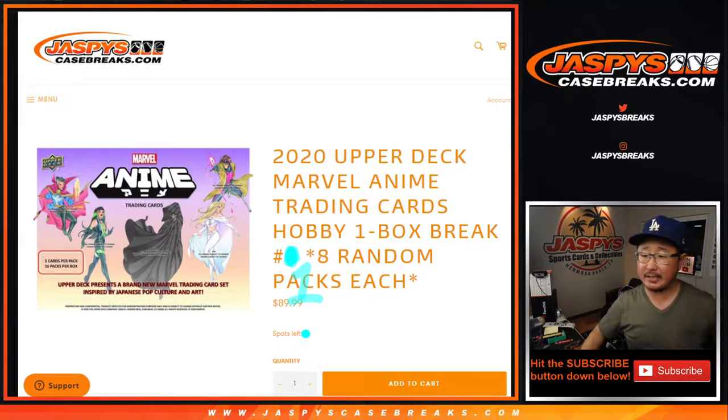Hi everyone, Joe for Jazby's CaseBreaks.com coming at you with 2020 Upper Deck Marvel Anime. Looks like Upper Deck presents a brand new Marvel trading card set inspired by Japanese pop culture and art. That's pretty cool, so let's check it out.